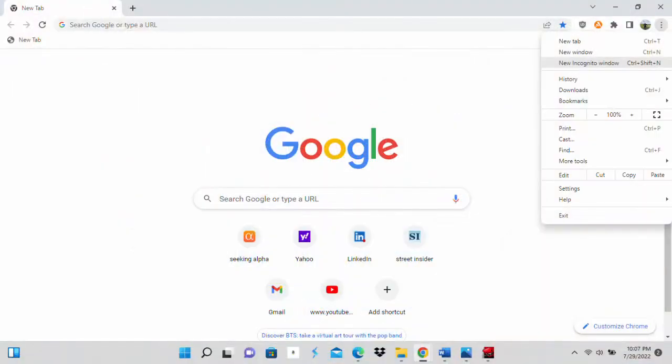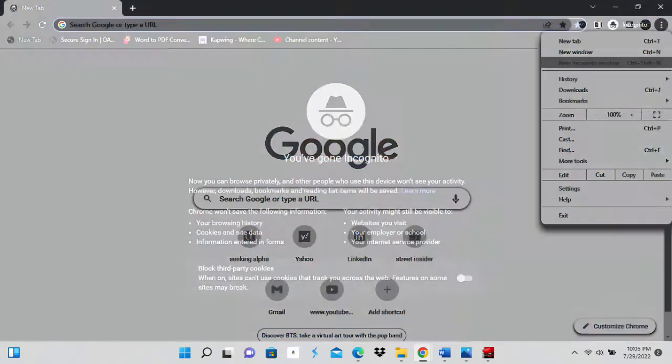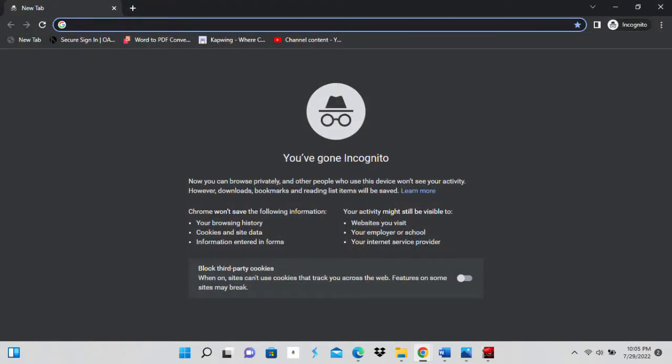Those prices on flights are going up because of that tracking. To go incognito or go undercover, it's really very easy. All you have to do is go up to the top right-hand corner of your Google browser, click those three dots, and you'll see a drop-down menu that tells you that you can go incognito. When you click on it, it's going to look a little something like this — kind of like you're in spy mode. You can also do this in Microsoft Edge by clicking that same three dots.